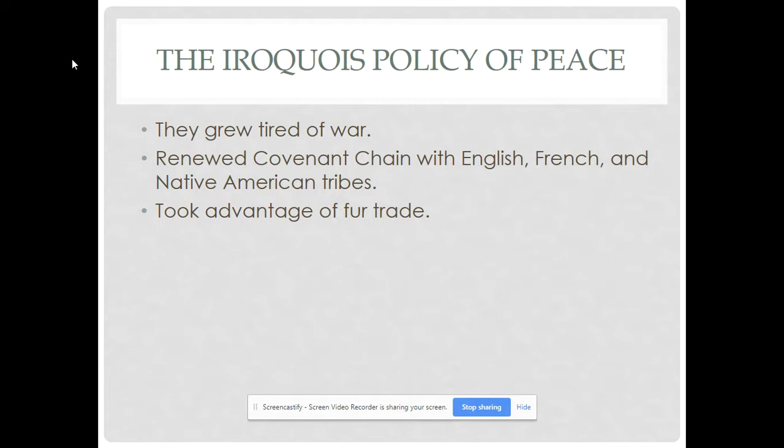In the Treaty of Utrecht in 1713, Britain obtained Newfoundland, Acadia (Nova Scotia), and the Hudson Bay region of northern Canada from France, as well as access through Albany to the western Indian trade. From Spain, Britain acquired the strategic fortress of Gibraltar at the entrance to the Mediterranean, and a 30-year contract to supply slaves to Spanish America. These gains solidified Britain's commercial supremacy over the Dutch, preserved the Protestant monarchy instituted in 1689, and brought peace to eastern North America for a generation.